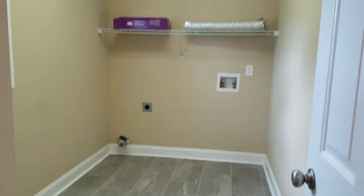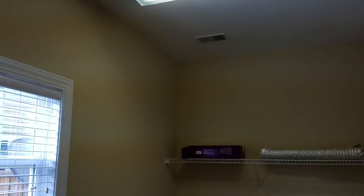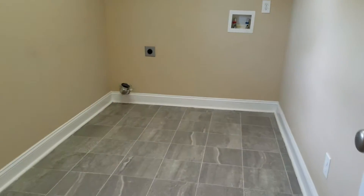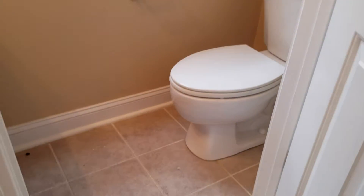All the way back is your laundry room — very big space. You could definitely add more shelving and make a bigger pantry back there. And this is your powder room. The tile is carried out in here as well.